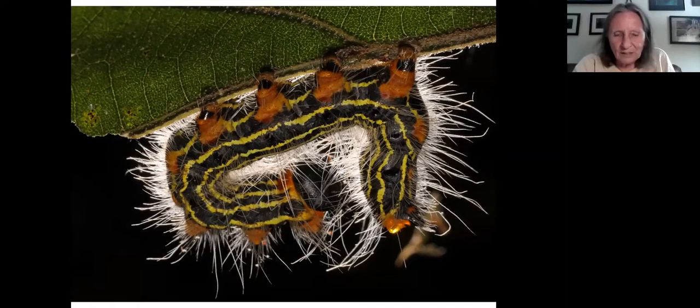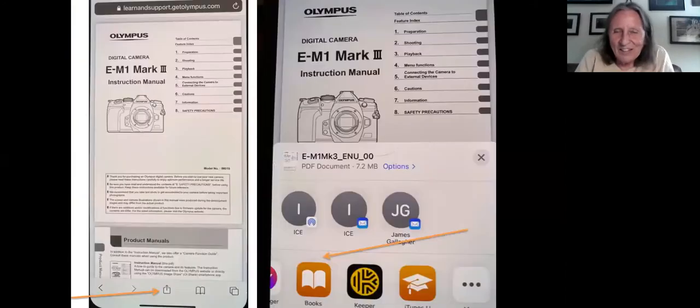One last hint for camera photography: download your camera manual to your phone. On iPhone, pull up the PDF in your browser, tap the share button, and save it to Books. That way you'll always have your manual even without cellular service. Reading it on a cell phone isn't always easy, but it has saved me in the field a number of times.